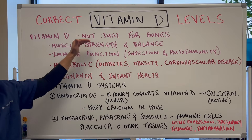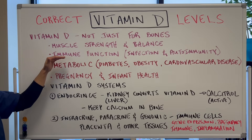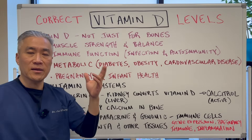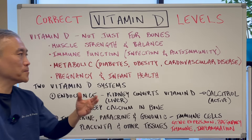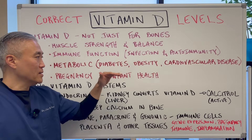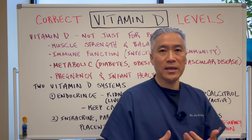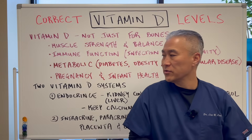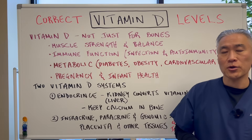Vitamin D is not just for bones. It's for muscle strength, balance, immune function, things like infection, autoimmune disease, or inflammatory disease. It's also very important for metabolic function. Diabetes, obesity, and cardiovascular disease can all be impacted by your vitamin D levels. Pregnancy and infant health is also related.